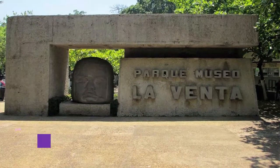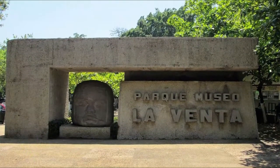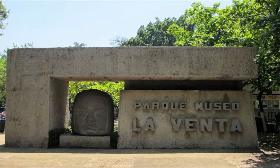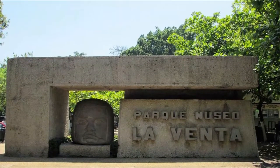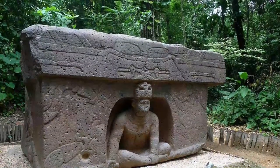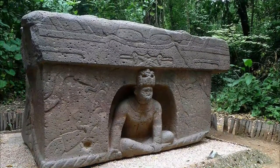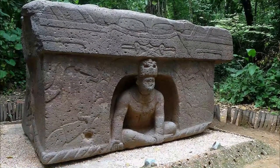Number 4: Parque Museo La Venta. This fascinating attraction is an outdoor museum where you can take a look at the history and crafts of the Olmec culture while enjoying a walk outdoors. There are ancient sculptures, carvings, and gigantic Olmec heads dating back to 2000 BC that are still in good condition on display here.